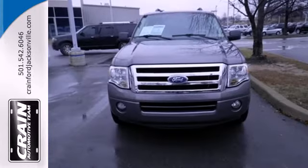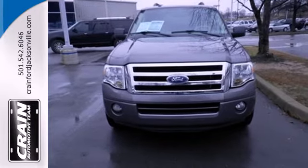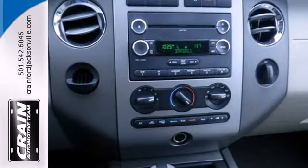A premium audio system with MP3 input, adjustable speed-sensitive volume control, and separate rear audio controls.